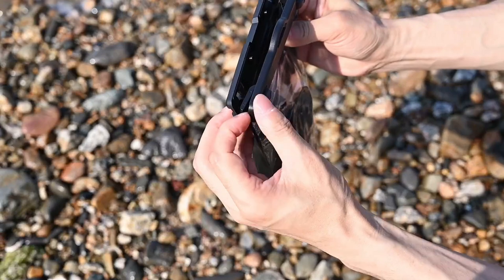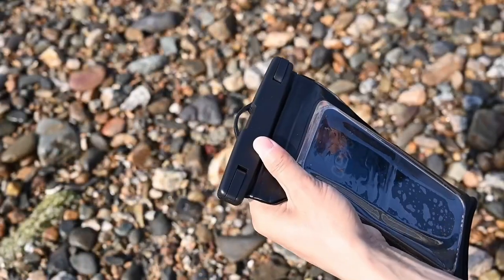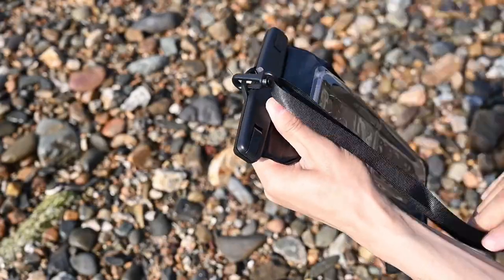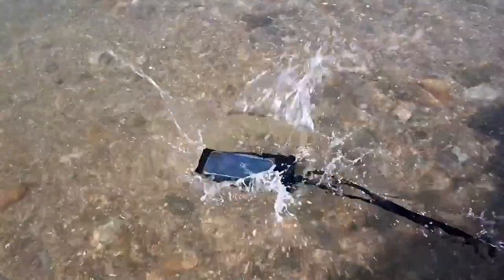The double secure clasps add extra protection, ensuring your valuables stay safe. So guys, this was the video about the best iPhone 16 Pro Max dry bags. All the links are given in the description — do check them out. Thank you!